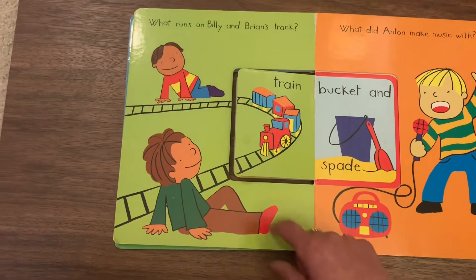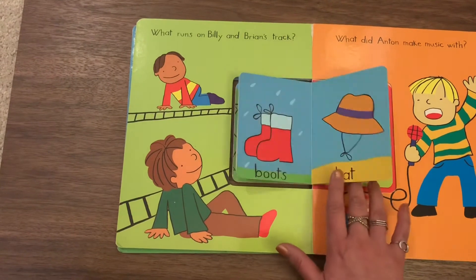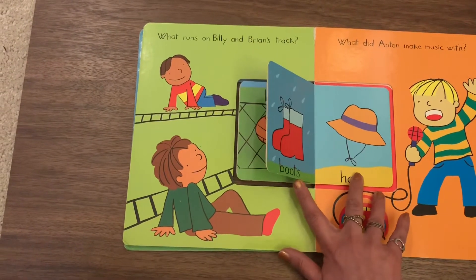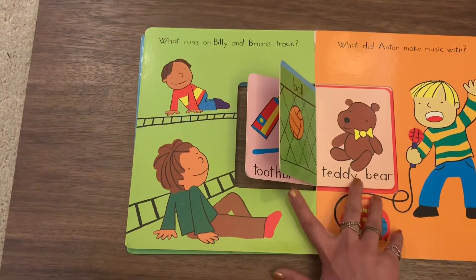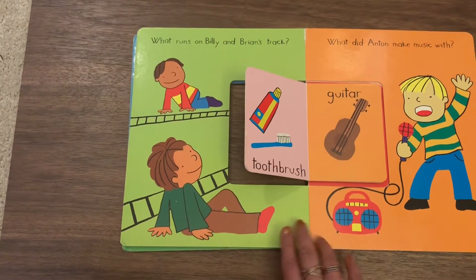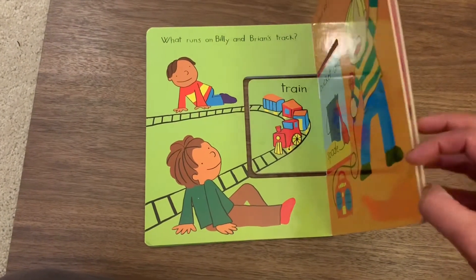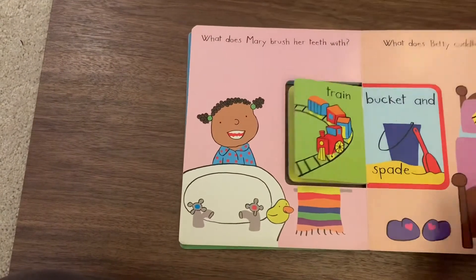What did Anton make music with? Can he make it with bucket and sand? No. What about flowers? Hat? Boot? What about teddy bear? Guitar! That's right, he can make music with guitar. I think we've got two more pages.